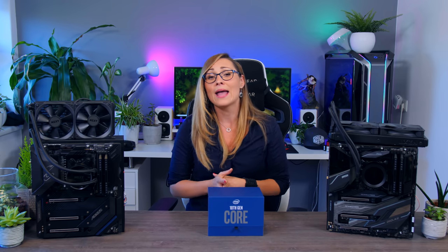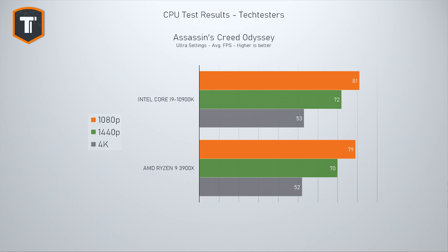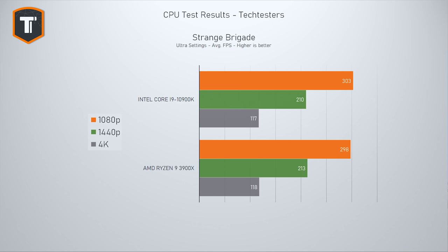Let's get on with gaming. Results can really vary depending on the game you play and even more so on the resolution you're playing at. In many games like Assassin's Creed Odyssey, there is actually no real difference between the Intel and AMD rig, even at 1080p. Strange Brigade is another interesting example where frame rates are overall a lot higher, but again both systems are very close in performance.